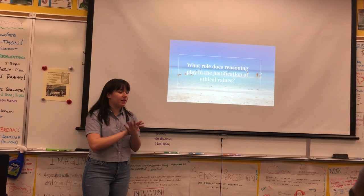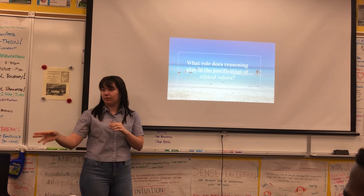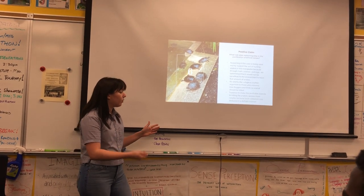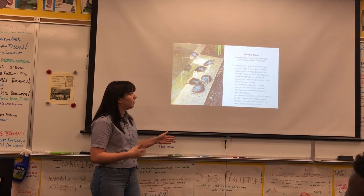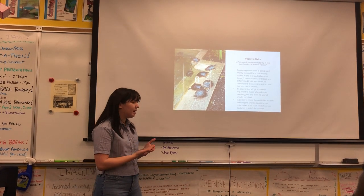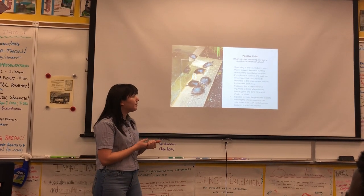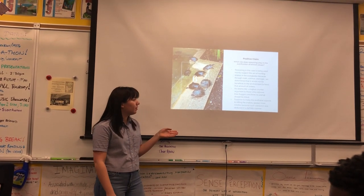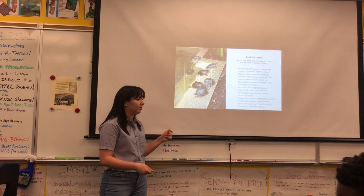This brought me to my knowledge question: what role does reasoning play in the justification of ethical values? The positive claim for the snake situation — the overpopulation of snakes in Florida and justification for killing them — is that reasoning is being used mainly to support the act of hunting snakes in the Everglades, because through math, science, and logic, we determined that it would not be beneficial to the environment to have that many snakes, and it's also a danger to children and domestic pets. It also seems like a logical counter-argument to those who think no animal should be killed, and it's supposed to make the profitable aspects of killing the snakes appear more reliable, because such validation was deduced in a definite manner.